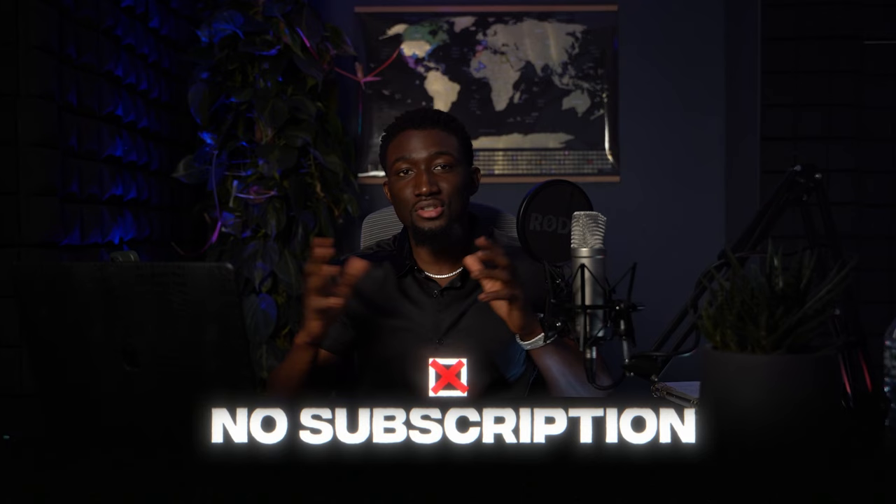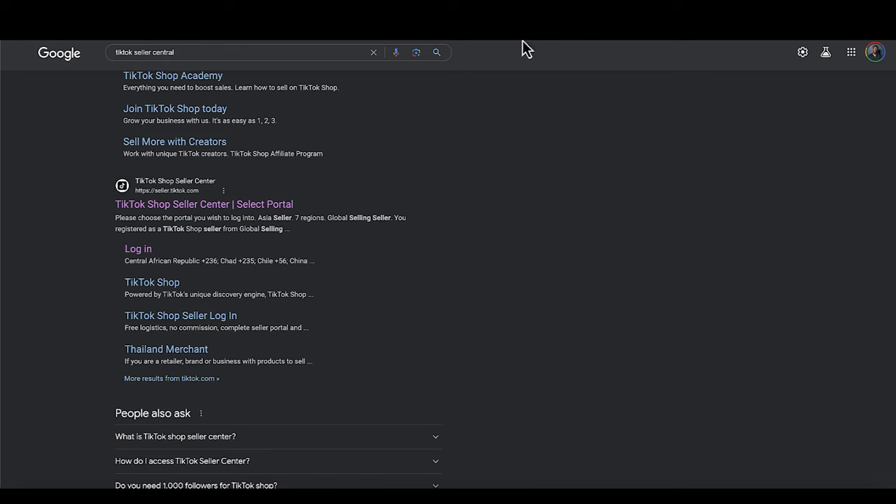This is a complete game changer. You don't need to create a website, you don't need to pay for a Shopify subscription, you don't need to pay hundreds of dollars for apps to add on to your Shopify store. It's very simple and it's free. The part that blew my mind is that TikTok is not charging sellers for this platform.